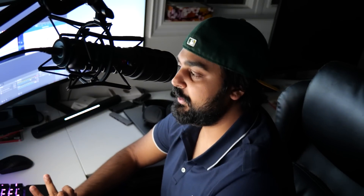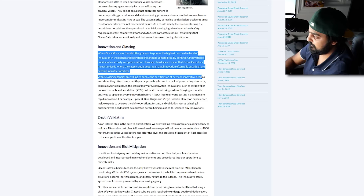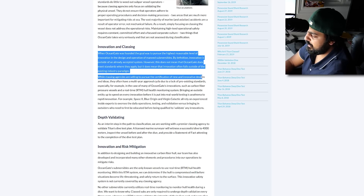Looking at this from the outside, I'm baffled — I can't imagine how they were ever given clearance to run this business. Looking into OceanGate's blog posts all the way back in 2019, I was looking into how the classification for the ship happened. They were talking about how they weren't even classed at that point. When OceanGate was founded, the goal was to pursue the highest reasonable level of innovation in design and operation of manned submersibles. By definition, innovation is outside of an already accepted system. This doesn't mean OceanGate doesn't meet standards where they apply, but classing agencies often have a multi-year approval cycle due to the lack of pre-existing standards.